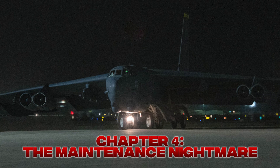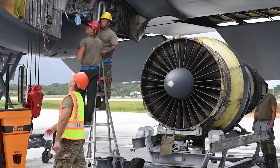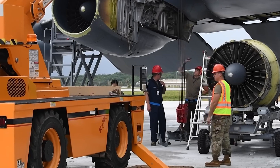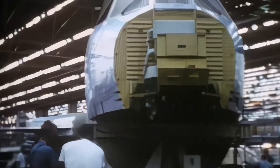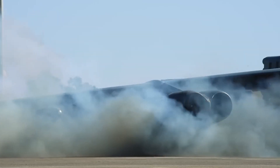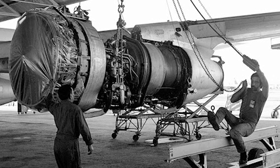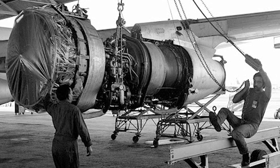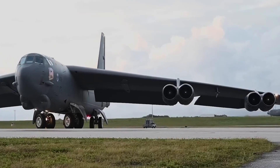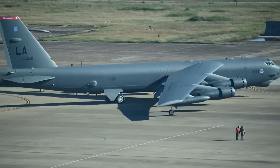Chapter 4: The Maintenance Nightmare. If you think flying the B-52 was stressful, try fixing one. Behind every mission, teams of exhausted mechanics worked brutal shifts just to keep those ancient engines running. They weren't just maintaining planes — they were babysitting time bombs. Each of the eight engines had its own quirks: some would leak oil, others would overheat, and almost all needed constant tuning just to stay within safe operating limits. It wasn't routine maintenance anymore. It was life support. And because the JT-3Ds were no longer used in commercial fleets, finding replacement parts became like searching for treasure in a scrapyard.